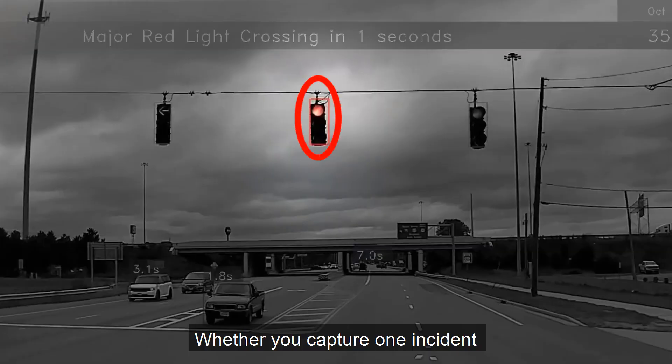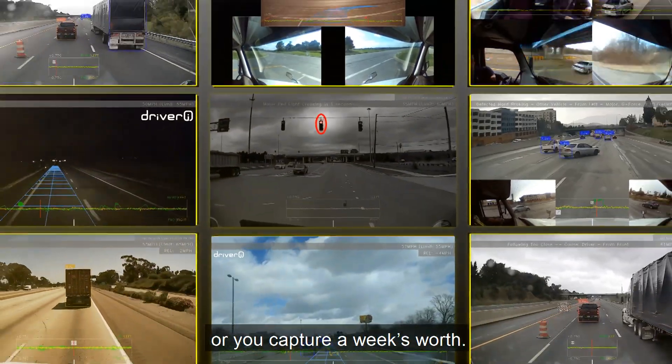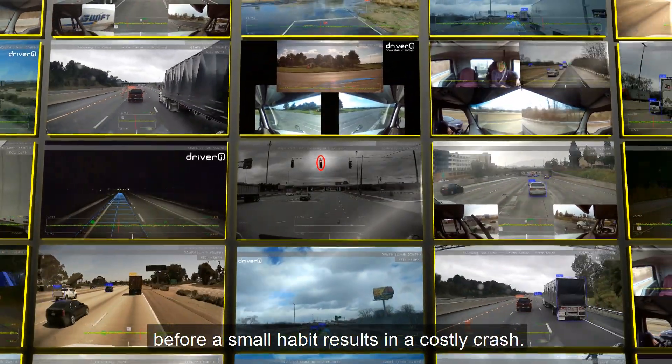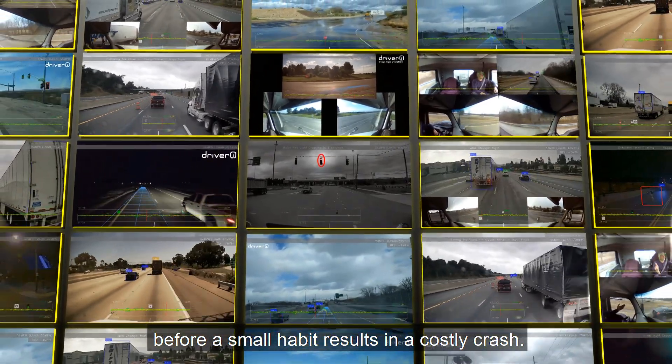Whether you capture one incident or you capture a week's worth, finding coachable moments lets you close the loop with that driver before a small habit results in a costly crash.